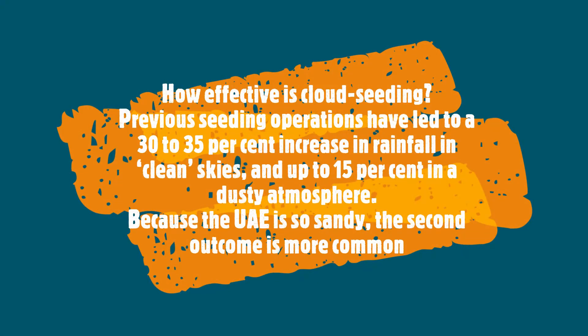How effective is cloud seeding? Previous operations have led to a 30-35% increase in rainfall in clean skies and up to 15% in a dusty atmosphere. As the location of UAE suggests, the latter outcome is more common.